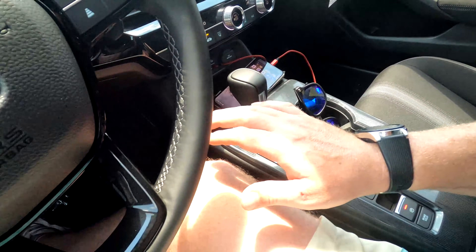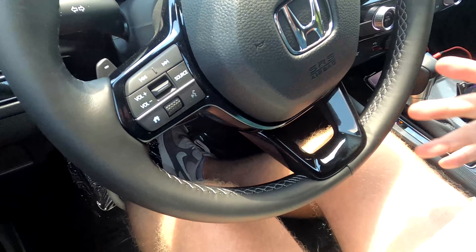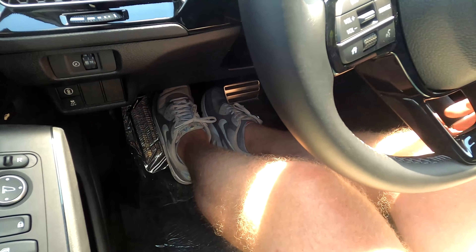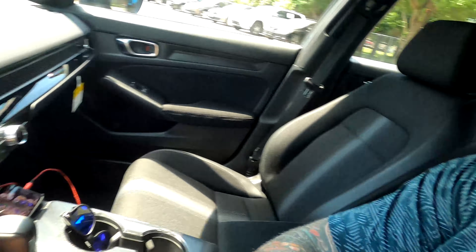Up front there's quite a bit of leg space. I didn't move the seat from when I was sitting in the back, so you can see I have a ton of room — as a six-footer I'd need to scoot up to reach the pedals. I'll throw a comparison on the screen showing front legroom against other vehicles in the market.